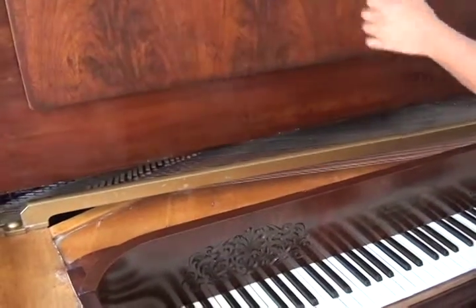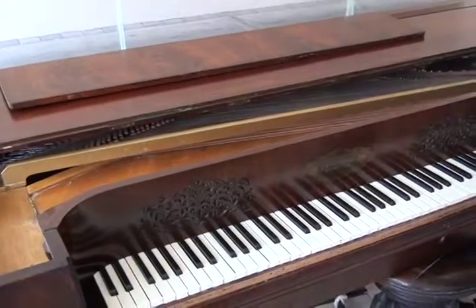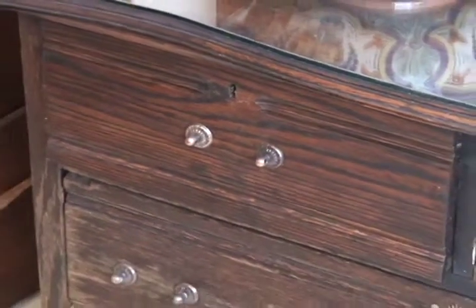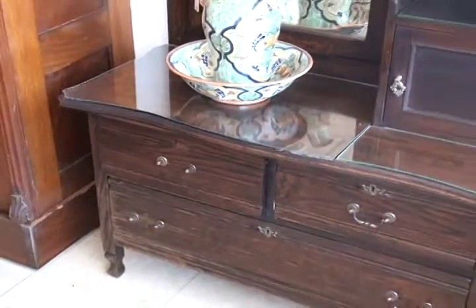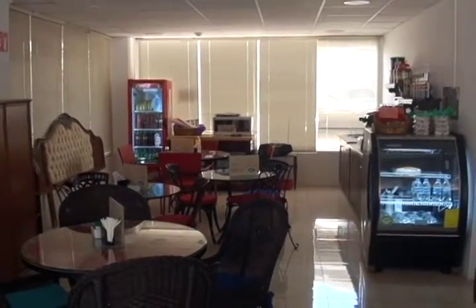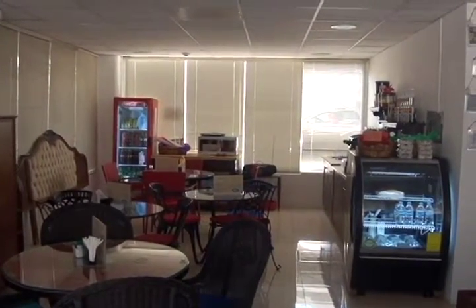Estos muebles viejos, que pueden ser admirados por todos los aguascalienteses pero apreciados solo por conocedores, guardan incluso la esencia de las personas que han dejado más que sus huellas en estos pedazos de madera, que aguardan tranquilos a sus nuevos dueños para continuar cargando su aquietante memoria de vivencias de quienes en ellos, y sin querer, postran sus emociones.